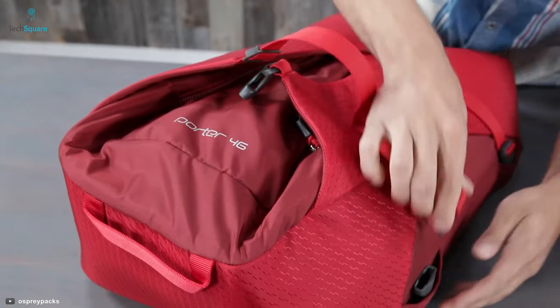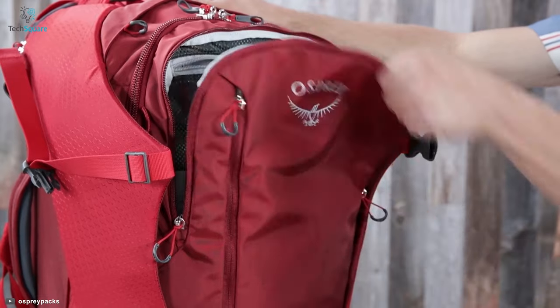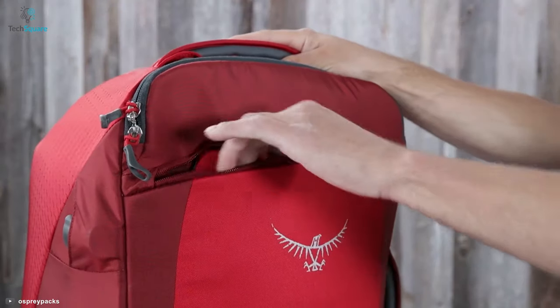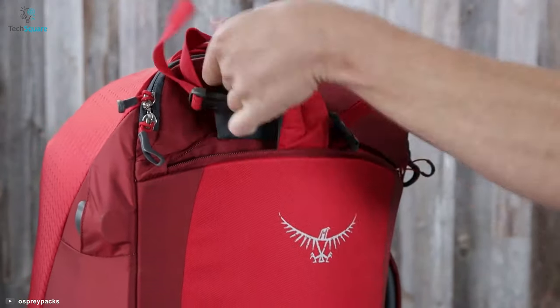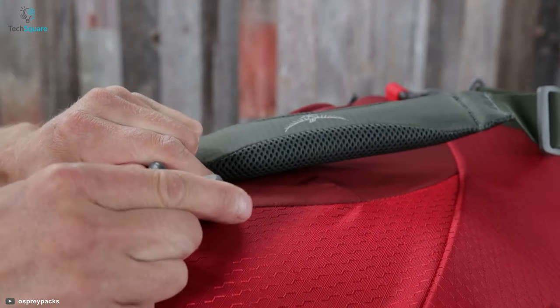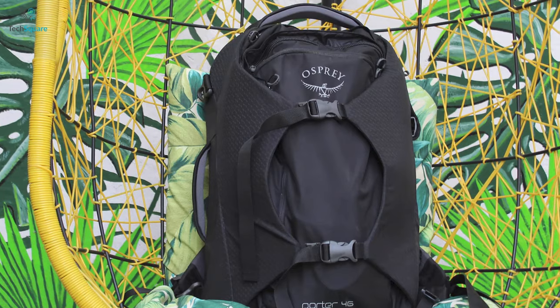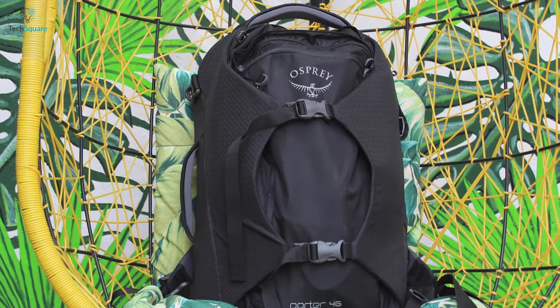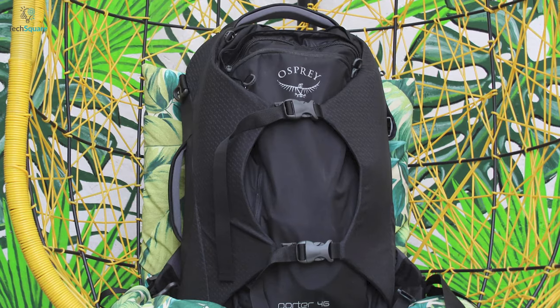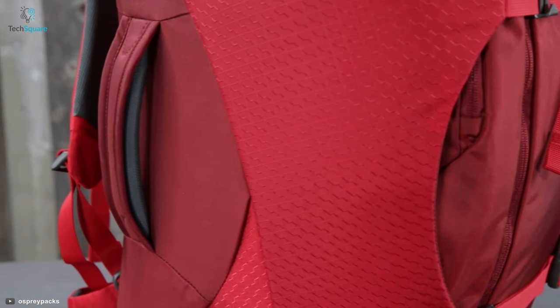This backpack comes with a Straight Jacket compression strap with padded sidewalls, which helps protect your bag's contents and allows you to fit more gear — or compress the bag to a smaller size when it isn't fully stuffed. You can deploy the harness and hip belt at a moment's notice for backpack-style carry, and they quickly disappear into the back panel for safekeeping when your bags are checked. This backpack meets carry-on size restrictions for most airlines.